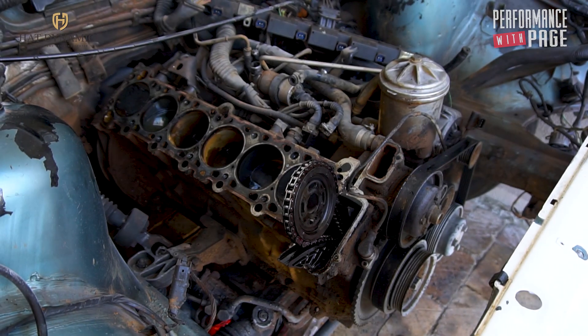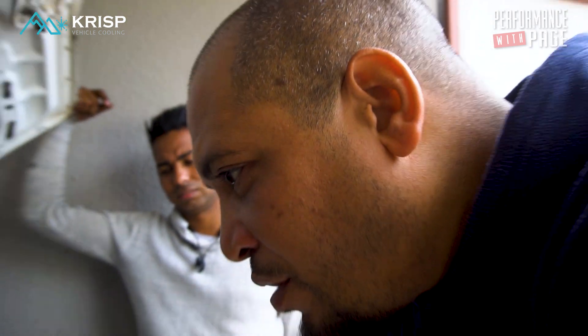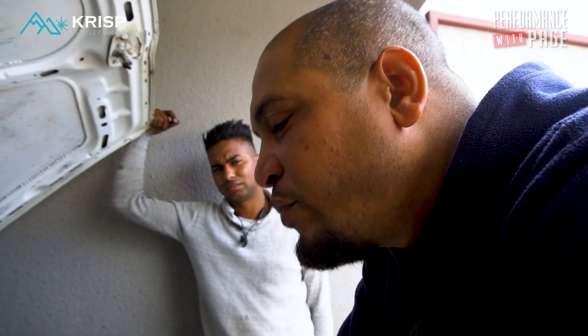No offence to the rest of the guys doing rally cross, but when the obvious three are at it, it makes it a lot of fun.